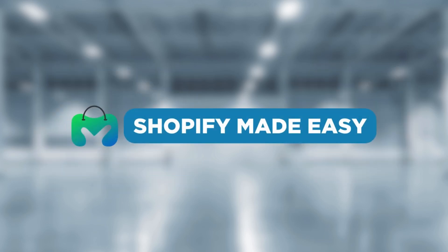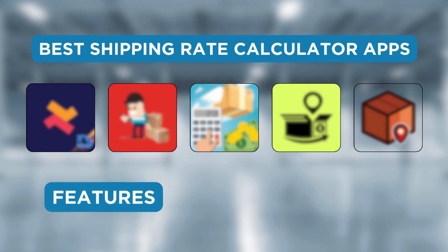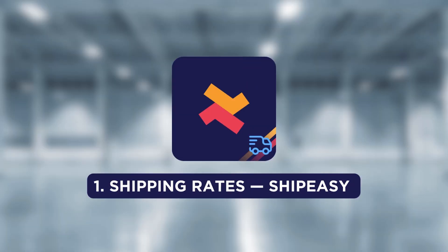Welcome back to Shopify Made Easy. In this video, I'll show you the 5 best shipping rate calculator apps with features, reviews, and pricing. The first app on our list is Shipping Rates — ShipEasy app.